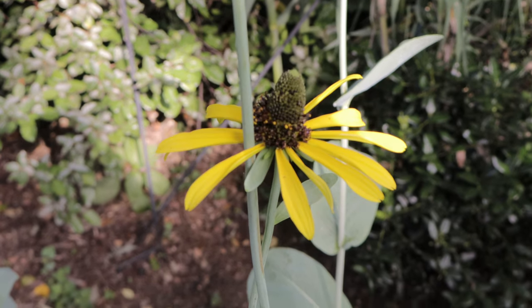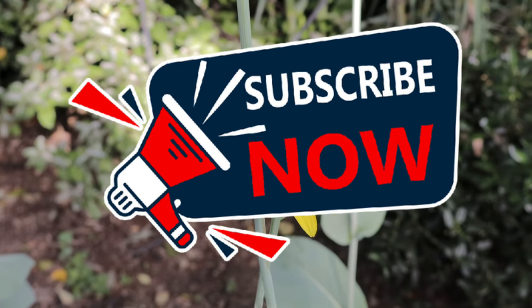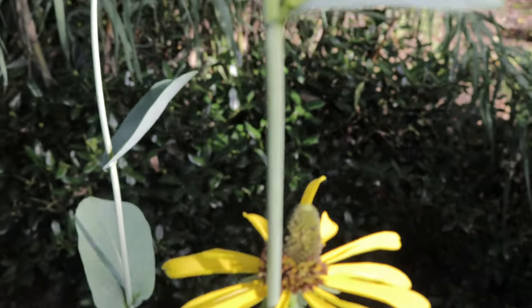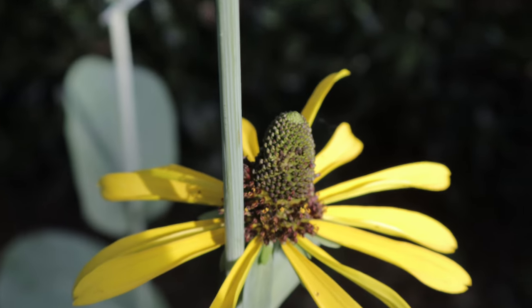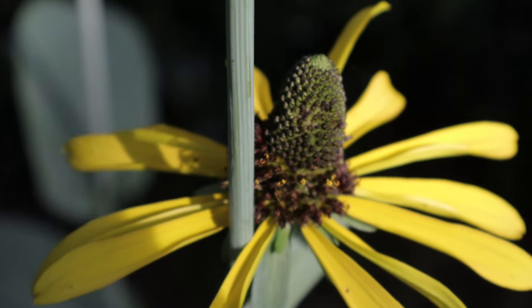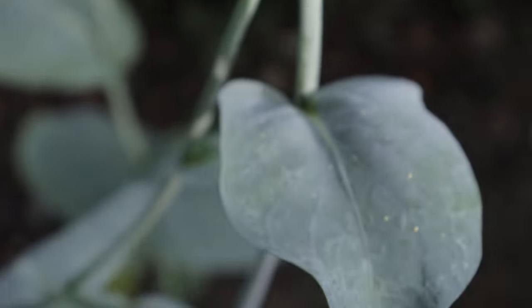Welcome back to Terramater Gardens and welcome back to another plant profile today. Great Coneflower, also known as Giant Coneflower or Cabbage Leaf Coneflower, stands out for its distinctive tall flower stalks and large drooping yellow petals surrounding prominent dark brown cones. It's native to the southeastern United States and is a favorite among pollinators and gardeners alike.